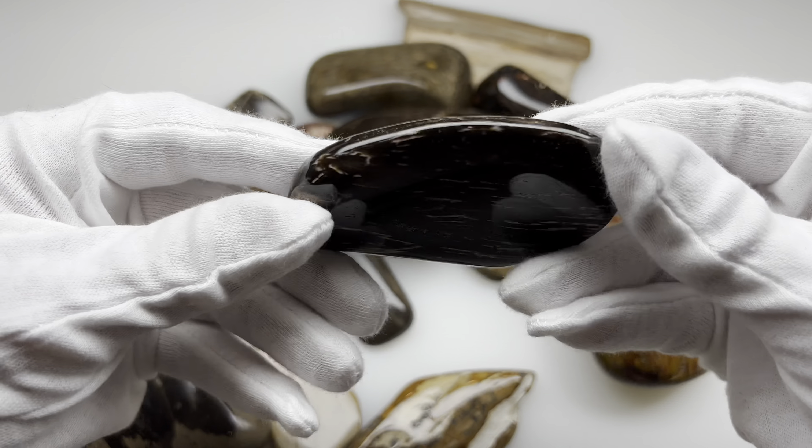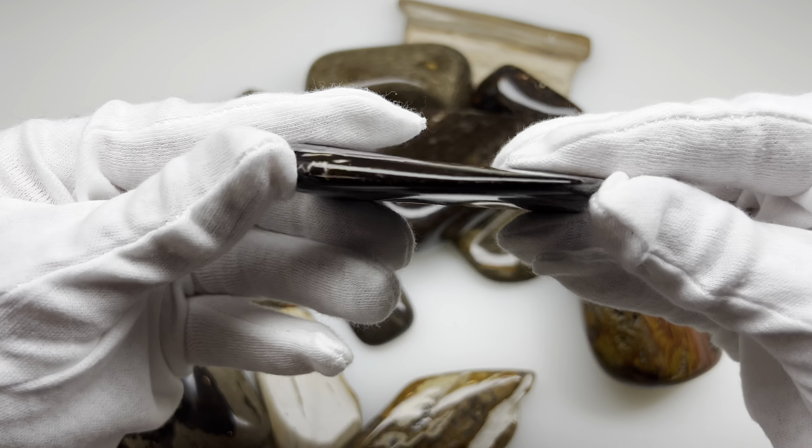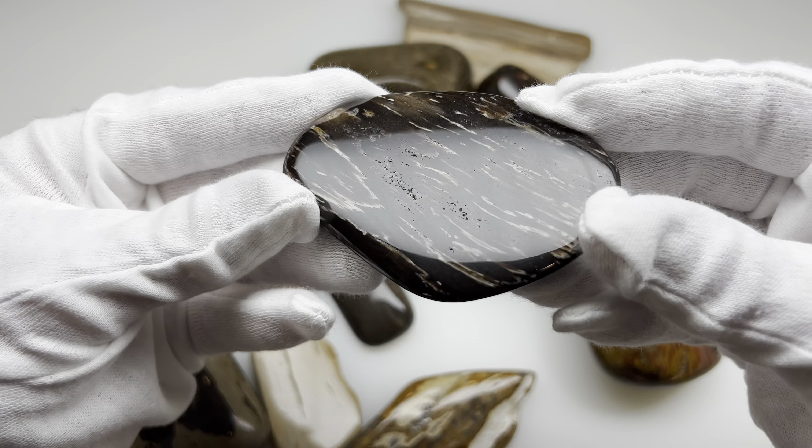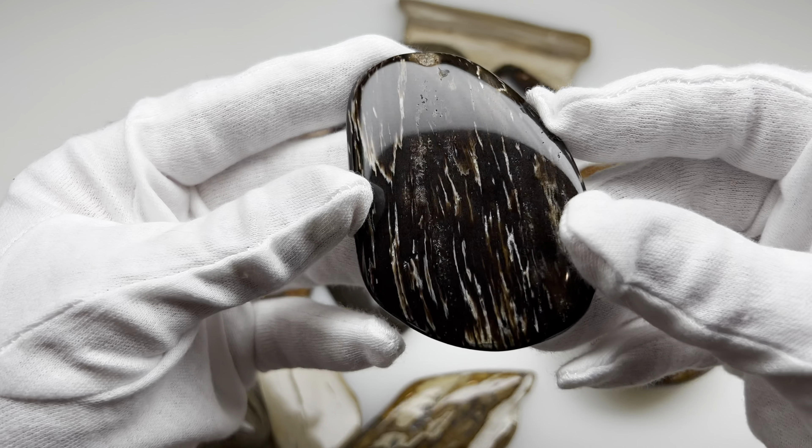This is one of my most recent tumbled pieces of petrified wood. I love the grain in this. It's not 100% perfectly smooth — it does show some of that grain pattern in there.